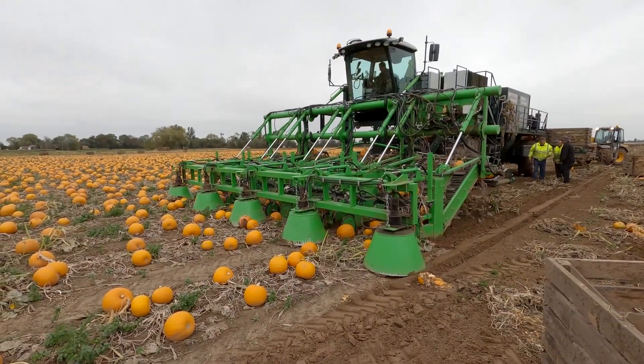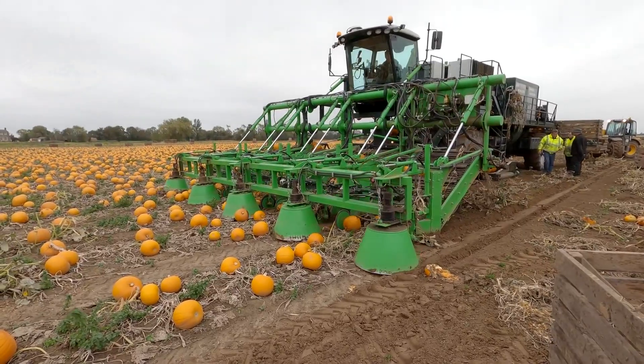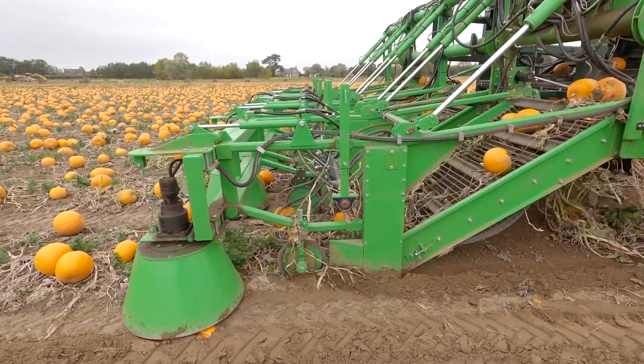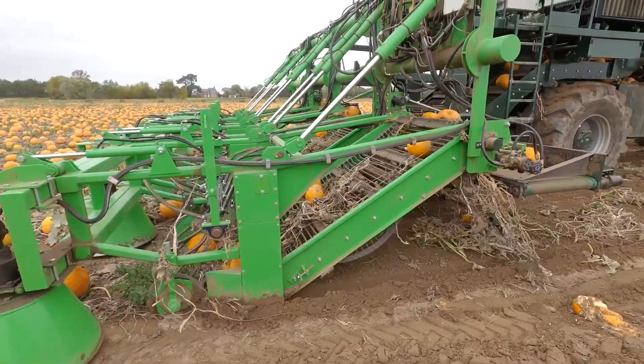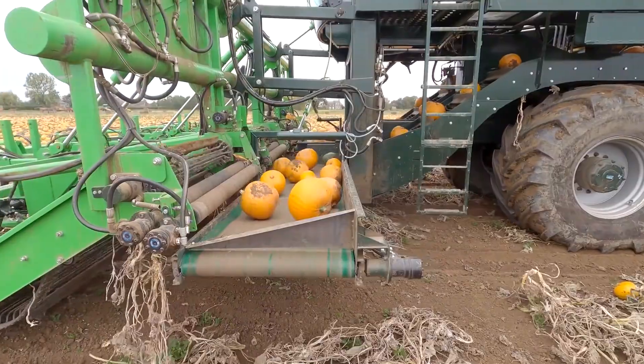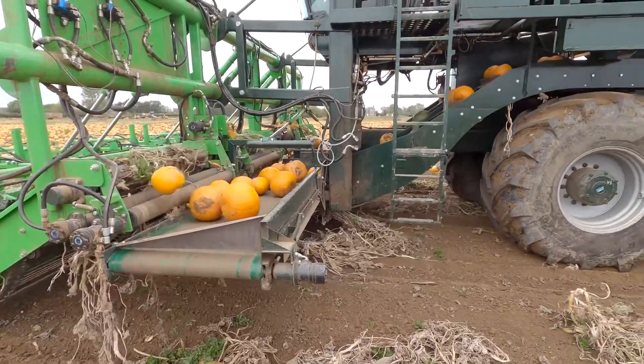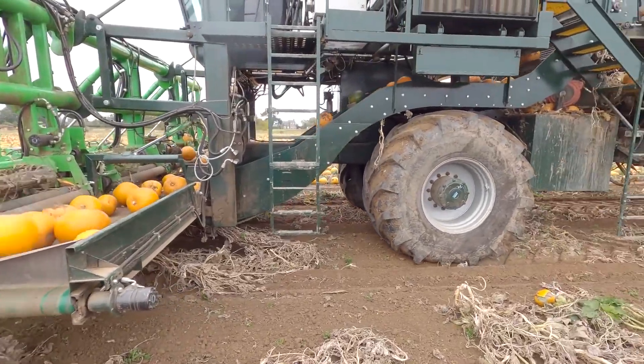These mechanical harvesters have sharp blades or rotating cutters at the front to slice the pumpkins from the ground without damaging them. Once cut, the pumpkins are carried up a conveyor system where they are gathered for the next steps. This process is fast and precise, ensuring a large harvest in a short time.